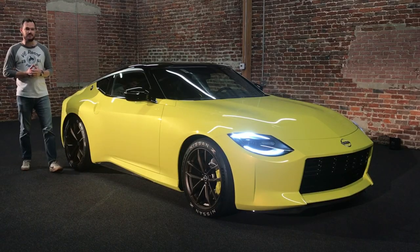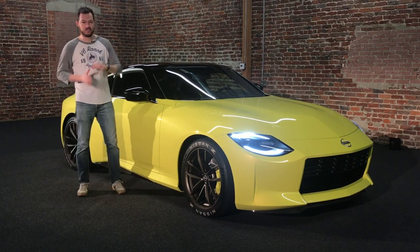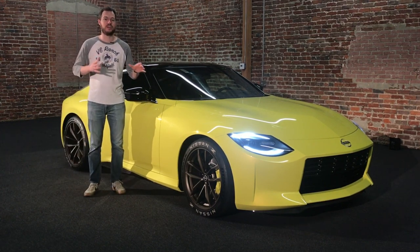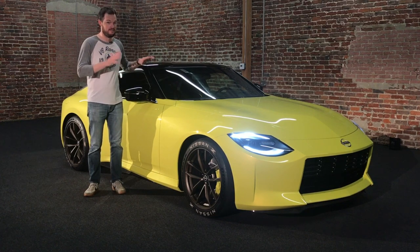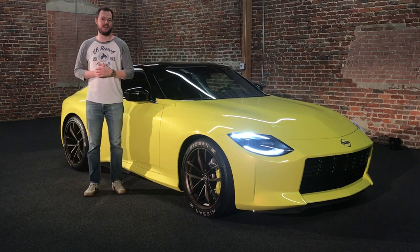The next generation Nissan Z probably won't arrive for another year or two, but when it does, it looks like it's going to be worth the wait. This gorgeous styling is just the tip of the iceberg for what is going to make this a very special sports car. Nissan should be proud of this machine, and we cannot wait to slip behind the wheel.